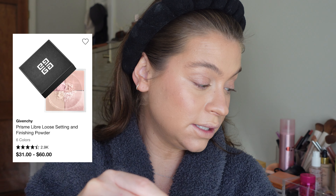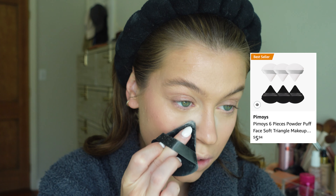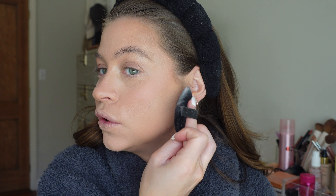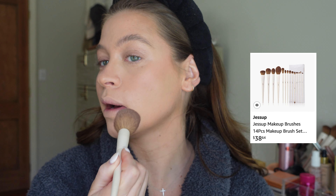Time for the star of the show: Givenchy Prism powder. I cannot live without this. I put it on a puff — I get these on Amazon — and it's just going to set and airbrush everything. It makes my skin look so much better, and I love that you can use it even without a full foundation — just over the Elf Halo Glow with a little concealer. I put a good amount in the cap to pat on with the puff, then use a brush to tap any excess over the rest of the face.